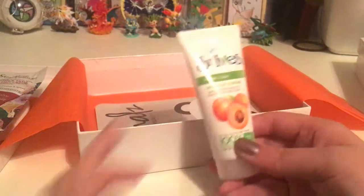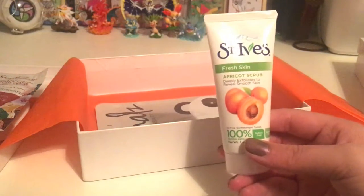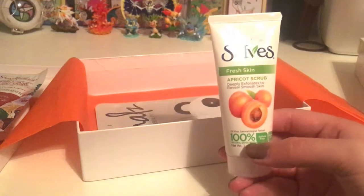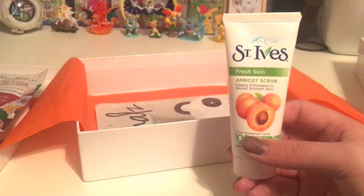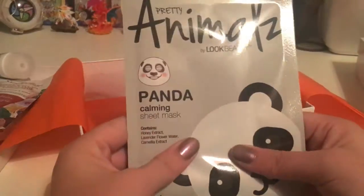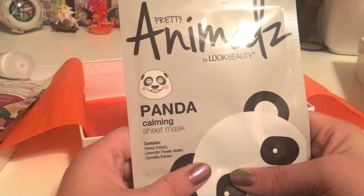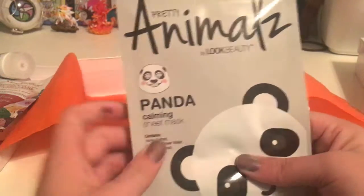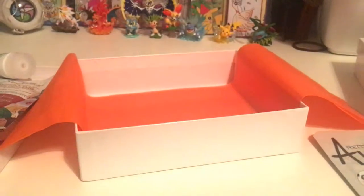St. Ives Fresh Skin Apricot Scrub — deeply exfoliates to reveal smooth skin. I've had this before actually; I love apricot scrub so I'll definitely use that. And I got a panda sheet mask — I'm definitely using that. It's a mask so I'll look like a panda. I'm so excited to use that.